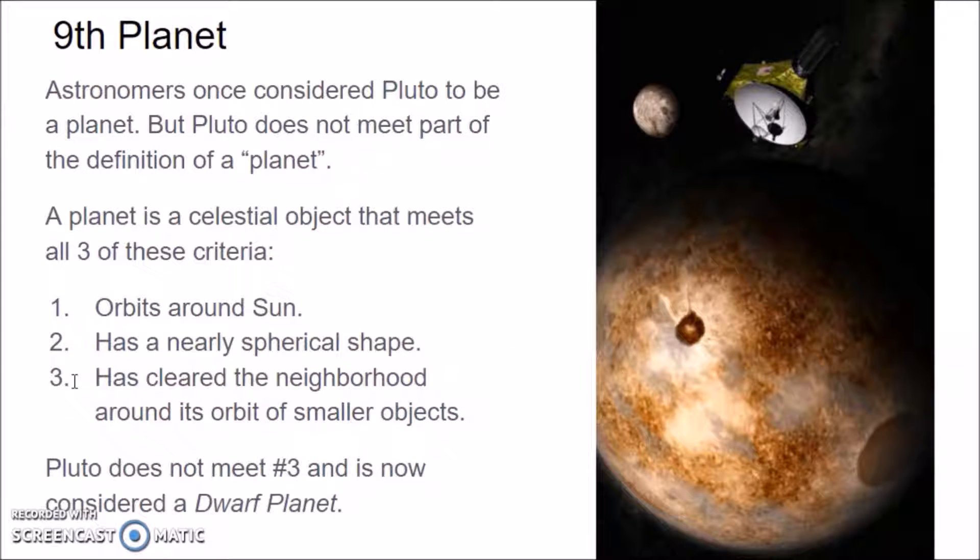Number three, it has cleared the neighborhood around it of smaller objects. That means the gravity of the planet has either sucked in all of the smaller asteroids and things around it, or pushed them out of the way. Pluto has not done that — it does not meet this number three criteria. There are still things in Pluto's orbit that it has not cleared out. So now we consider it to be a dwarf planet.